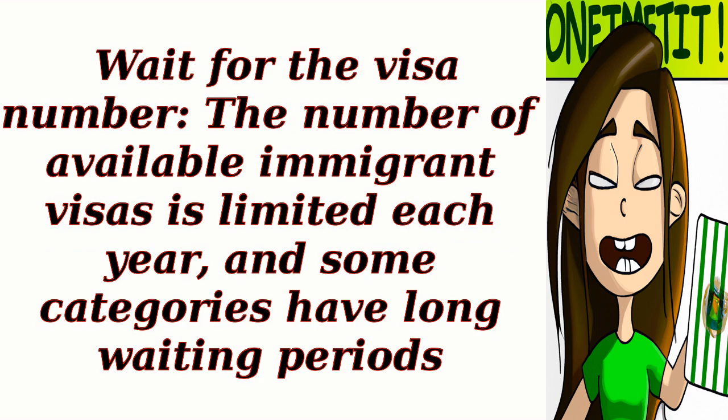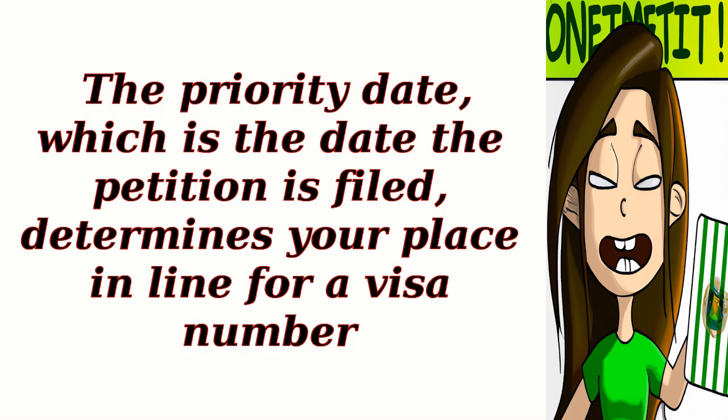Step 3: Wait for the visa number. The number of available immigrant visas is limited each year, and some categories have long waiting periods. The priority date, which is the date the petition is filed, determines your place in line for a visa number.